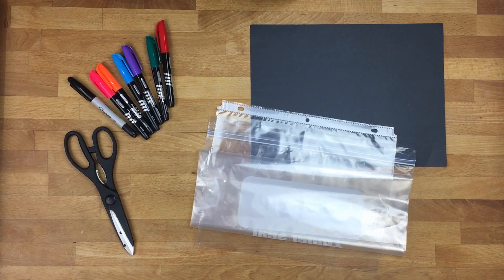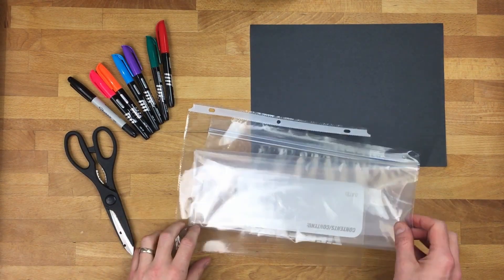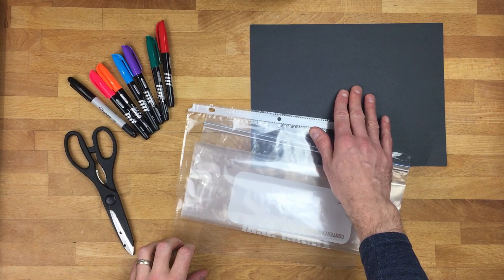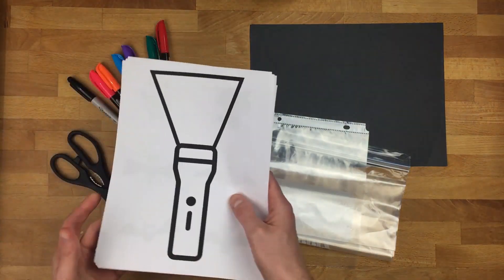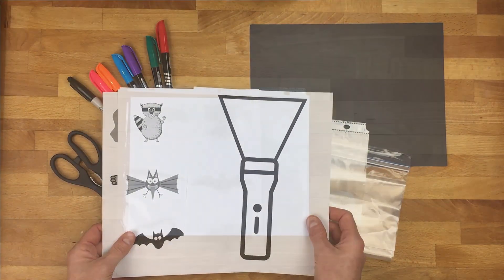But Sean, caves are dark! How are we going to see them? Don't worry, I'll show you! For this activity, you're going to need either a clear sheet protector or a Ziploc bag with one clear side — the size doesn't matter. You'll also need a black sheet of construction paper, some permanent colored markers, a pair of scissors, and a few free printouts that you can find in the video description below.